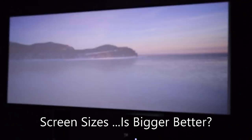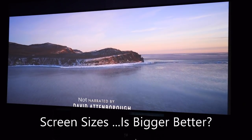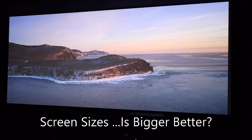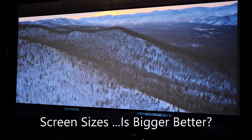Hey guys, Enzo from Home Theater Engineering here with Andrew. We're here to talk about projectors, screens, choosing the right one for the right room, and getting the right amount of light on the screen. I'm going to turn it over to Andrew because he is the resident expert when it comes to calibrations and all things projectors. So Andrew, take it away.